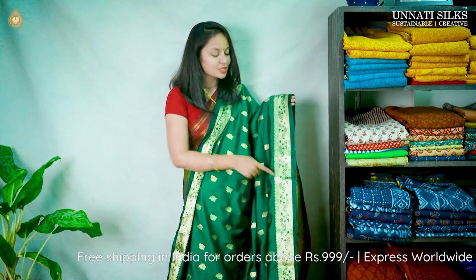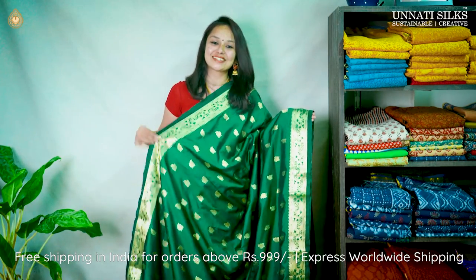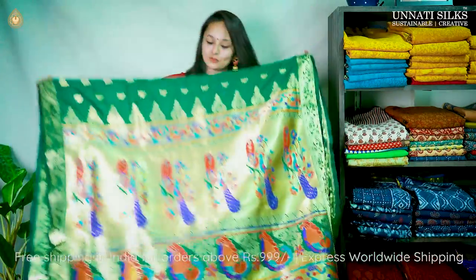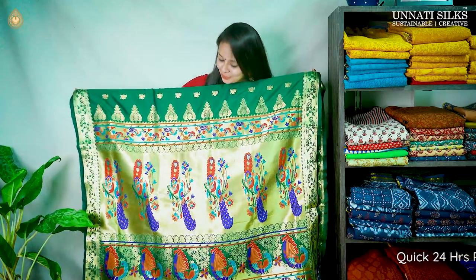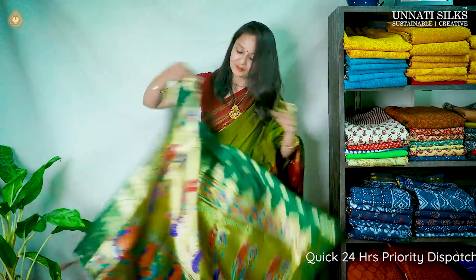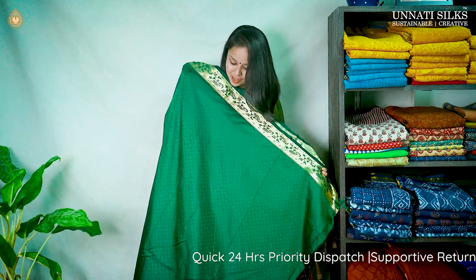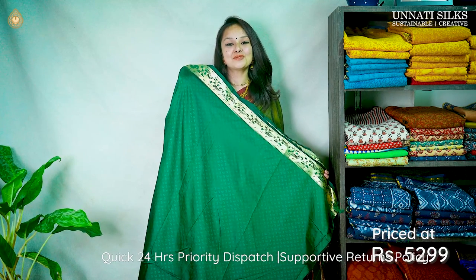On the borders, you see very large peacocks running in golden zari — absolutely stunning. We have this very royal looking golden zari pallu, absolutely attractive with some beautiful peacock motifs. We also have tassel work running towards the end, and the blouse comes in a running color. Priced at 52,900.